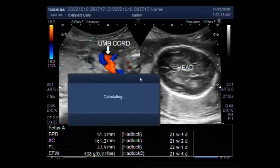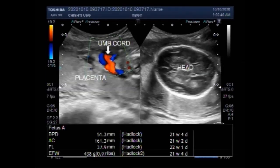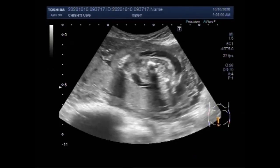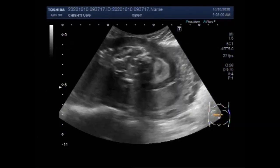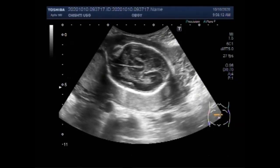Dear viewers, I hope you are all fine. This ultrasound video shows a case of anhydramnios. Increased amniotic fluid in the fetus is called polyhydramnios, while a decrease in the volume of amniotic fluid is called oligohydramnios. Anhydramnios is the term used when there is a complete or near-complete lack of amniotic fluid.